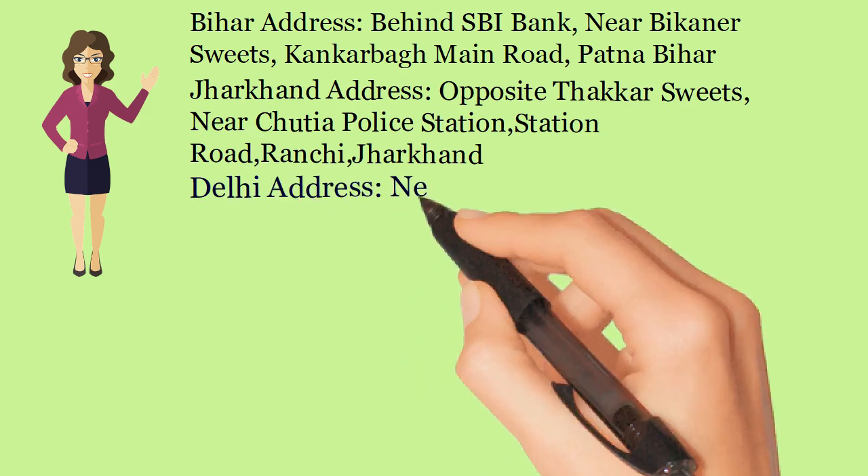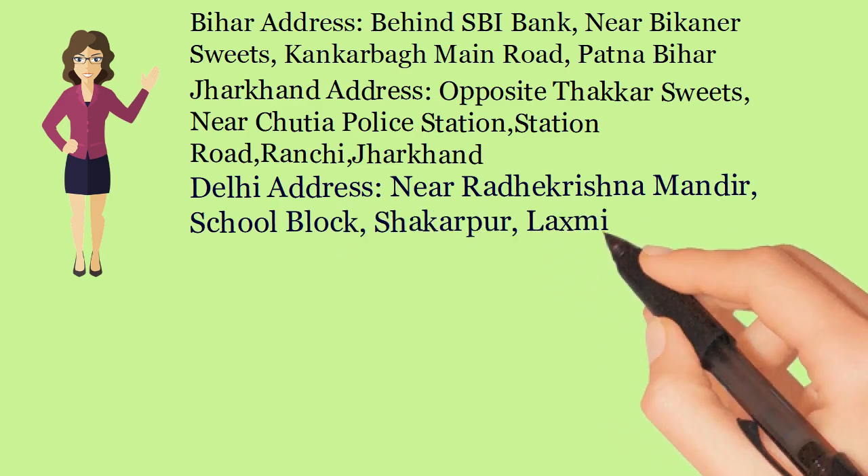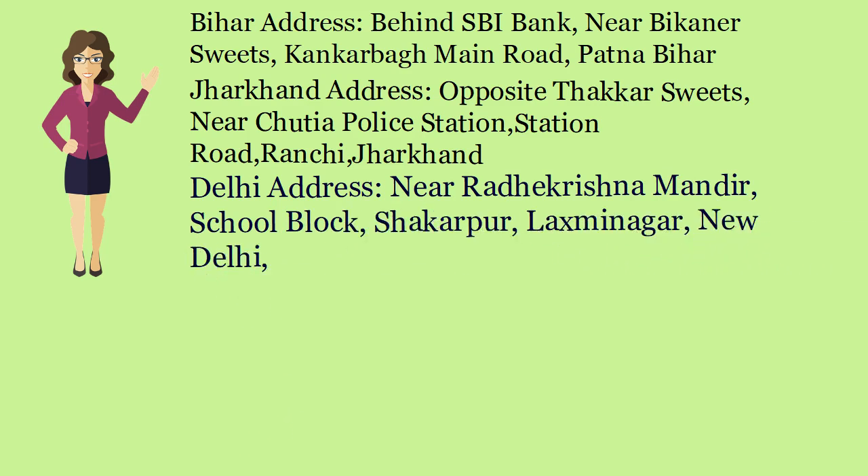Delhi Address: Near Radha Krishna Mandir, School Block, Chakra, Laxmi Nagar, New Delhi, India.